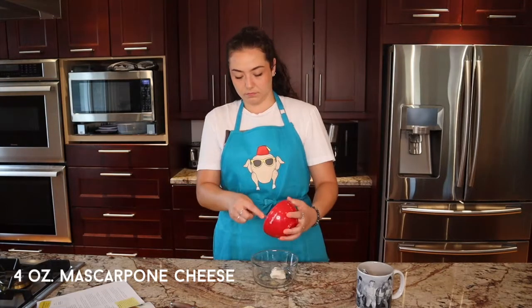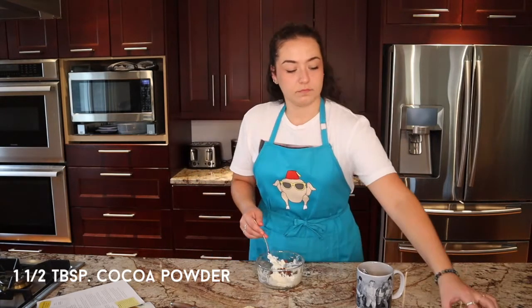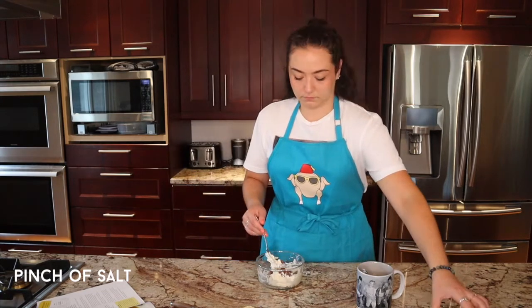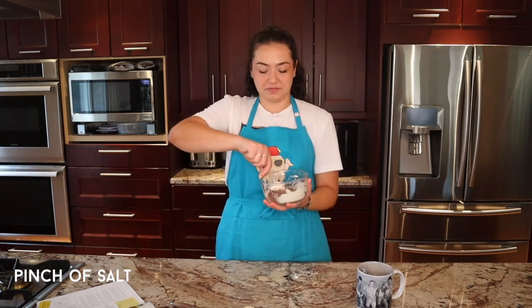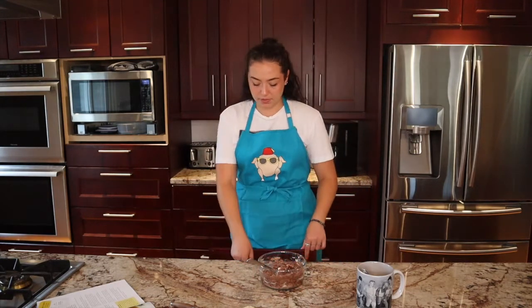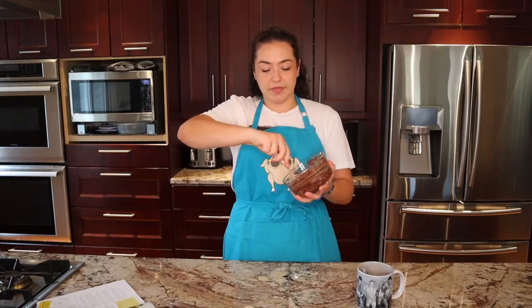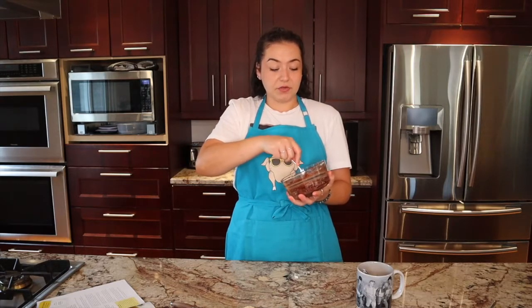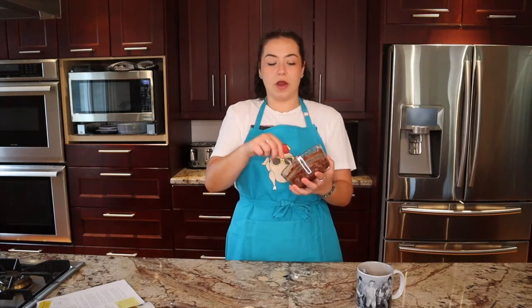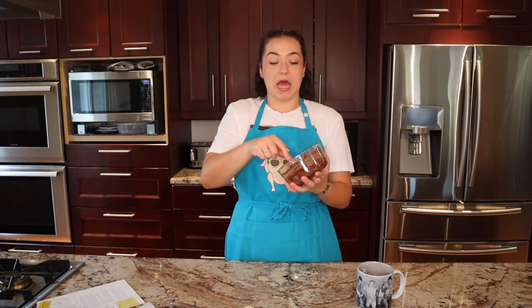Now that the bread is sliced, we move on to step two: whisk together the mascarpone cheese, confectioner's sugar, and cocoa powder until well combined, then add a pinch of sea salt to taste. I think I added too much salt, but I think it's going to be okay. I'm also realizing I should probably use a fork to do this. Because I'm making such a small quantity, I'm mixing it in a bowl with a fork, but if I wanted to make this for a bigger crowd one day, I could whisk all the ingredients in a stand mixer — it would be a lot easier.